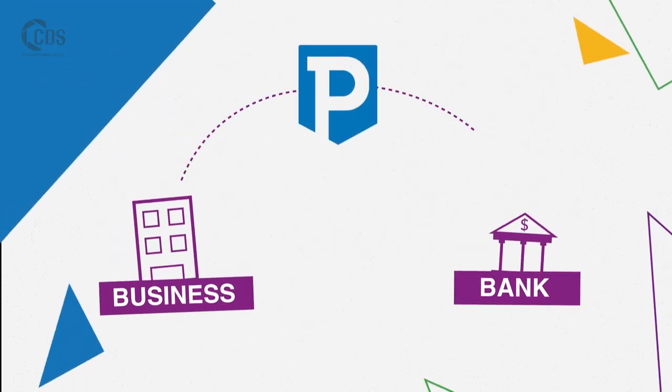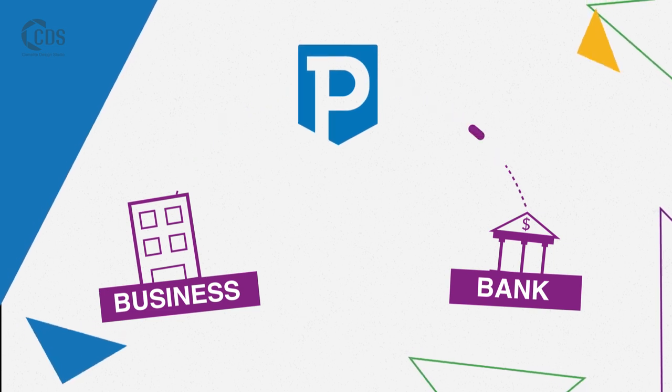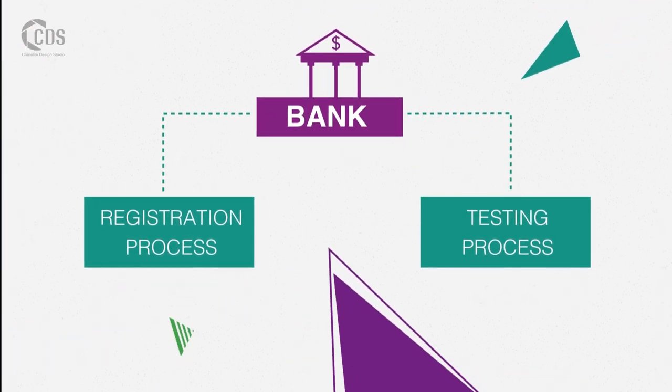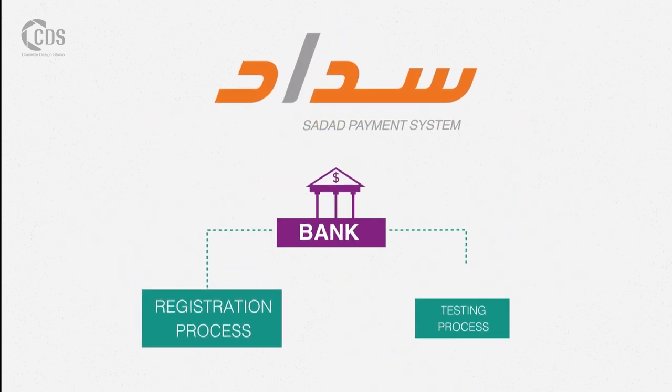Sign the Sadat agreement with the bank. Paytabs will provide support throughout the integration process between the merchant and the bank. The bank will then complete the registration and testing process and push the merchant to the production environment after due approval from Sadat. Go live!